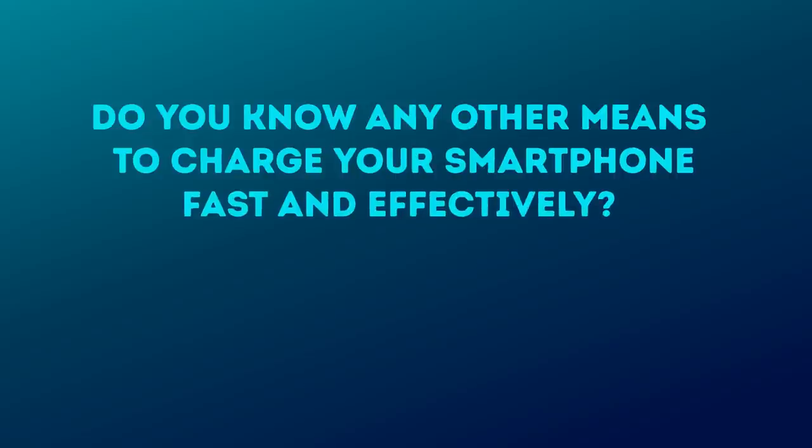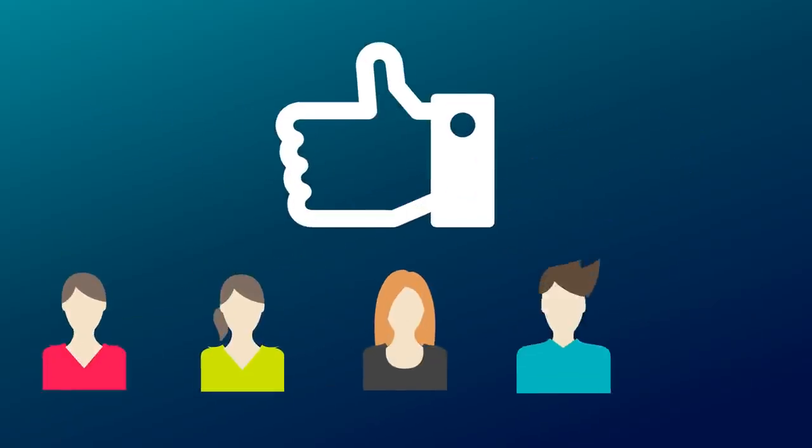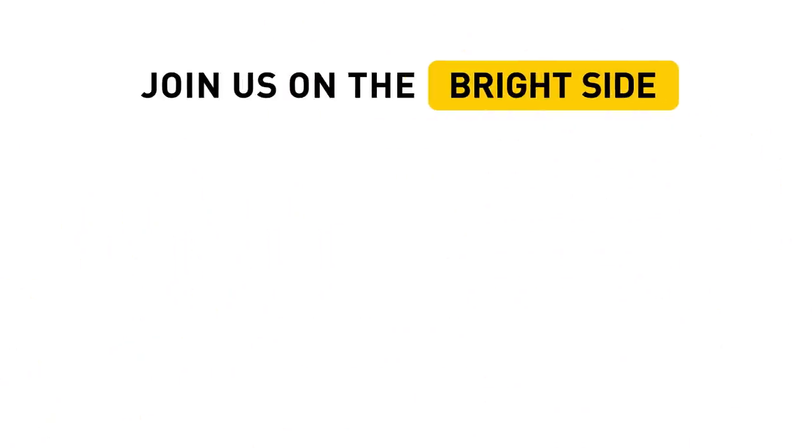Do you know any other means to charge your smartphone fast and effectively? Don't hesitate to leave your recommendations in the comments. Hit the like button, share this video with your friends, and subscribe to this channel to join us on the Bright Side of life. Thank you very much. Take care.